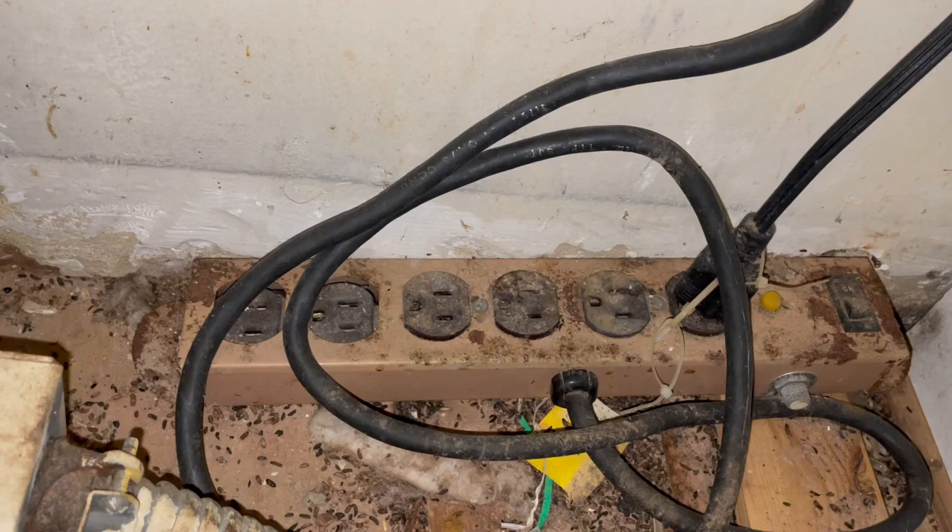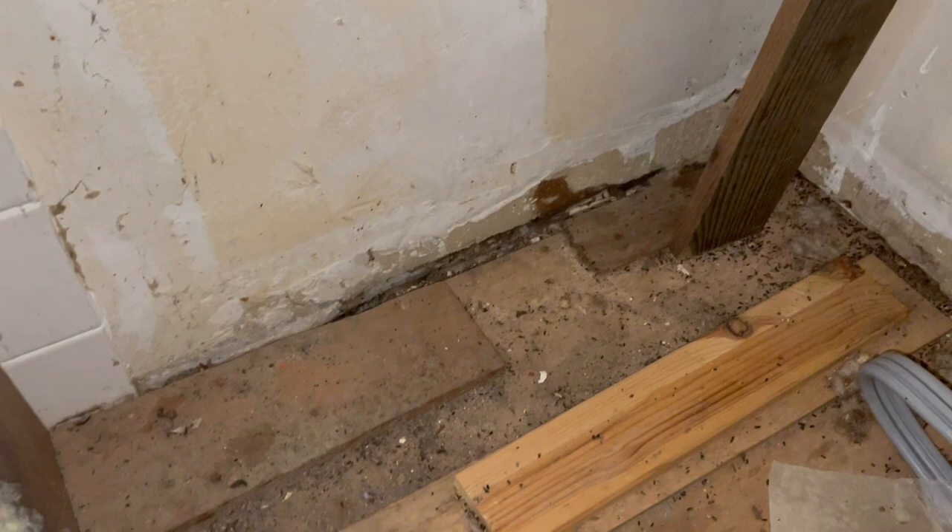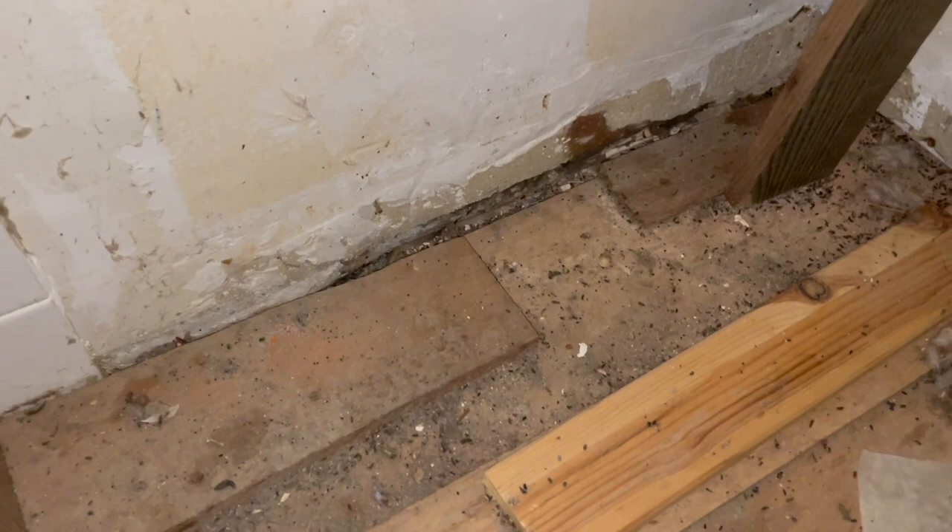We're going to return for several follow-up visits to replenish the bait in the bait stations and monitor the infestation. Once all the mice are gone, the homeowner is going to contact an electrician to come in and replace her outdated outlets and fill in the holes.